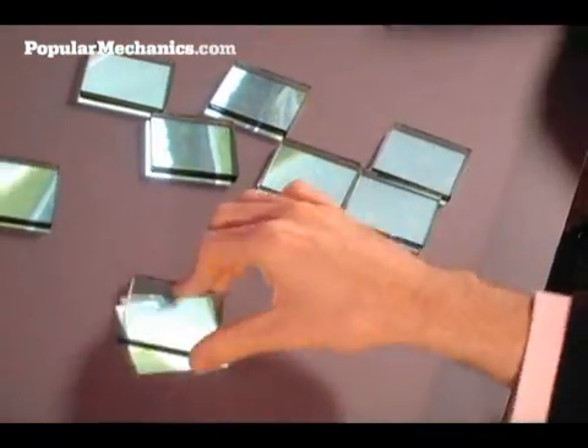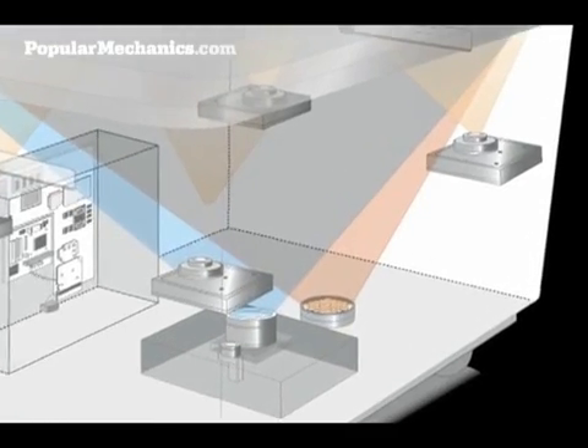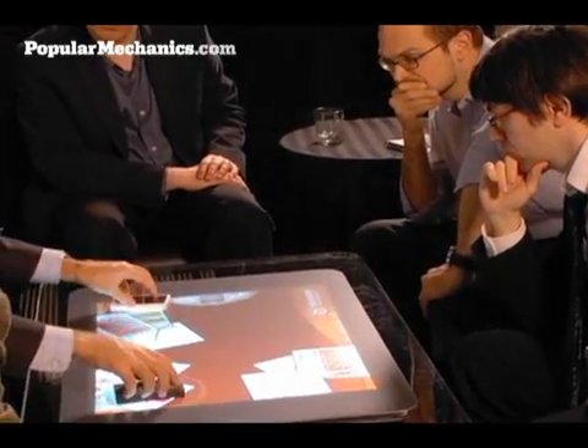But where Microsoft's Surface computer truly gets mind-blowing is how it interacts with other devices. The Surface computer uses a series of infrared cameras to literally see what is on its tabletop. We're able to have interaction with objects on the surface — when we place an object on the surface, the cameras can recognize what that object is and allow us to interact directly with it.